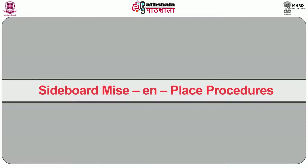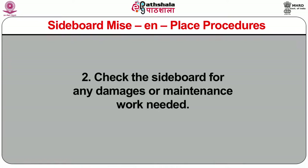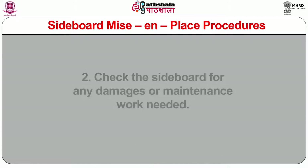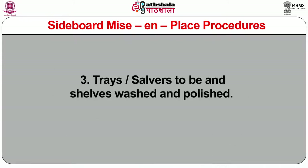Sideboard mise-en-place procedure: all sideboards to be cleaned from outside and inside with a dry duster prior to mise-en-place. Check the sideboard for any damage or maintenance work needed; if needed, supervisors to be informed and it will be the responsibility of the restaurant supervisor to ensure repair work is carried out. Trays and salvers to be shelf-washed and polished. Change the lining of trays. Toothpick stands to be cleaned and filled with toothpicks. The required number of crockery, cutlery, glassware, and linen to be stacked neatly in the sideboard.